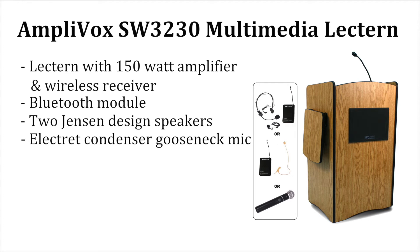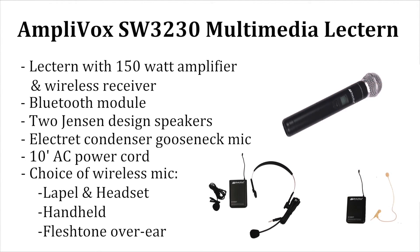Also included are the Electret Condenser Gooseneck Mic, 10-foot AC power cord, and your choice of wireless mic: lapel and headset, handheld, or flush tone over-ear.